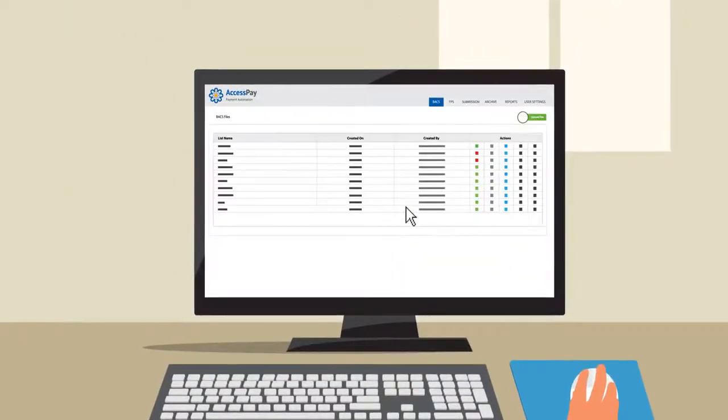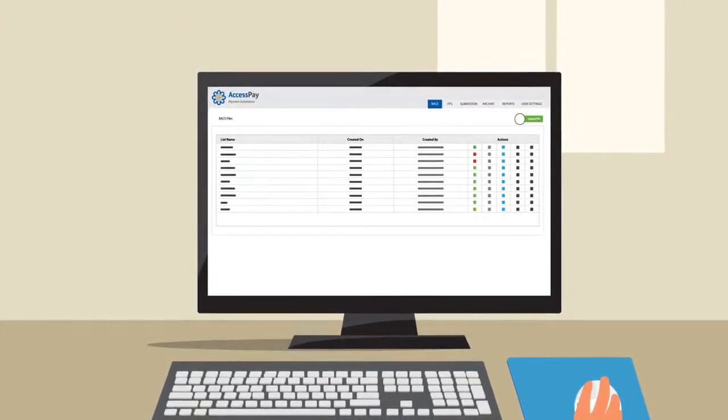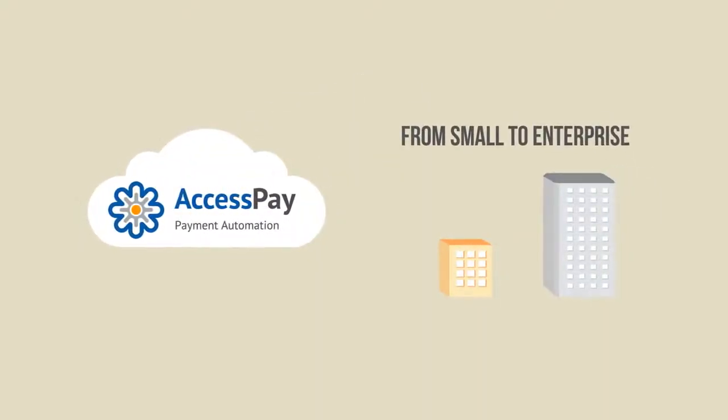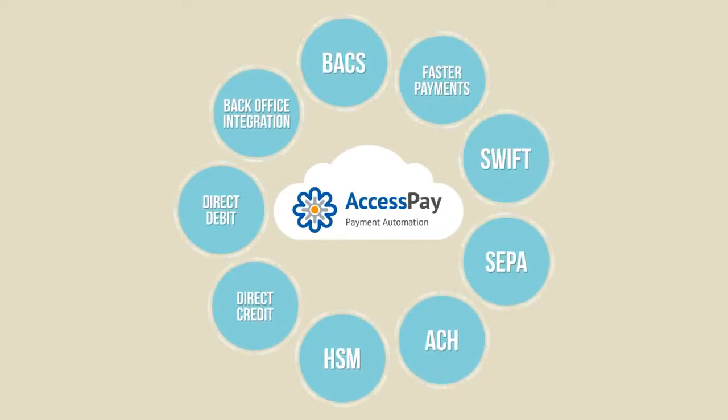What if there was a simple-to-use platform that lets you do all that automatically with only a few clicks? Introducing AccessPay, a cloud-based solution suited for any type of business — from small to enterprise. With our multi-tenant access, you get the same level of service without having to pay for upgrades, at a very low flat fee.